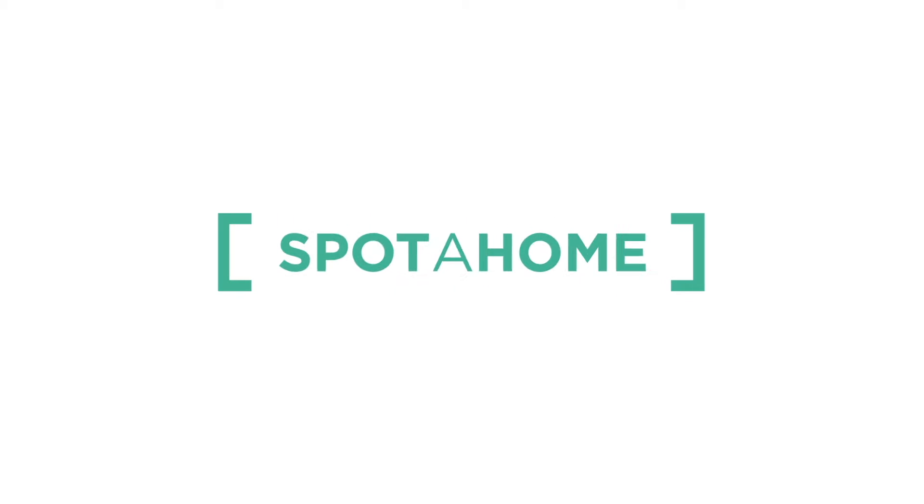And that's all! I hope you enjoyed it. This is Jose Manuel Díaz from Spotahome.com in Valencia. Adiós!